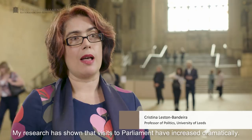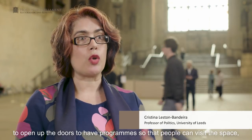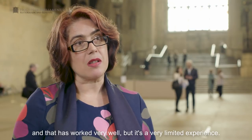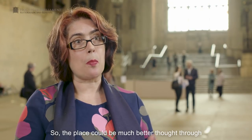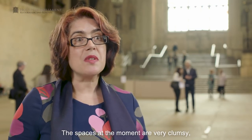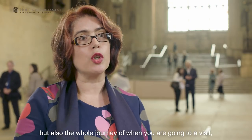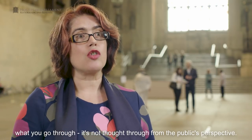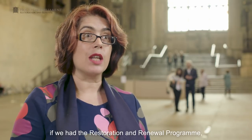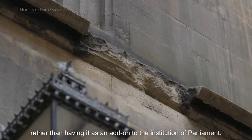My research has shown that visits to Parliament have increased dramatically. There's been a huge effort from Parliament to open up the doors and have programmes so people can visit the space, and that has worked very well, but it's a very limited experience. The place could be much better thought through in terms of visiting and understanding the institution. The spaces at the moment are very clumsy — the way it's divided between what's public and what's private — and the whole journey of a visit is not thought through from the public's perspective. It's sort of an add-on at the moment.